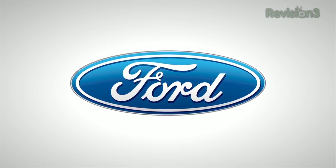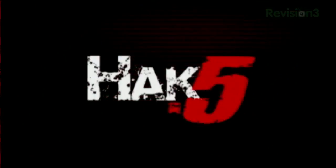Thanks to Ford for powering our CES coverage. For Hack5, I'm Darren Kitchen here at CES 2012 checking out the latest.